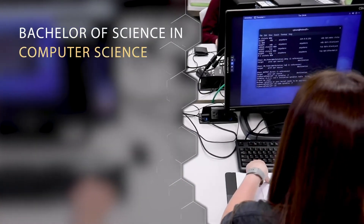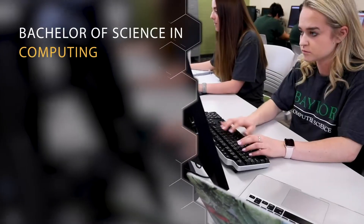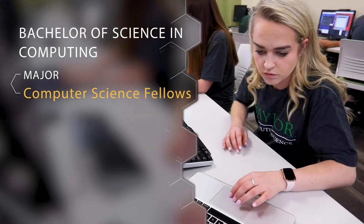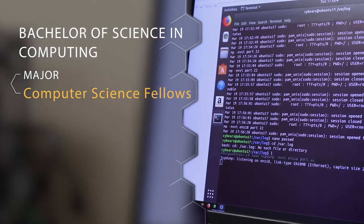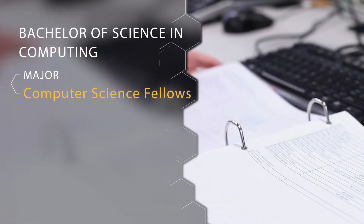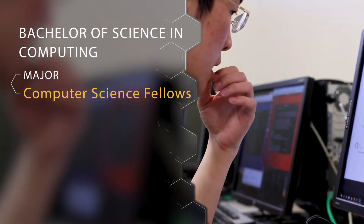Our second degree is our Bachelor of Science in Computing, and this is a major called Computer Science Fellows. This really has an honors feel — students are actually creating their own degree program with a faculty member and doing research. Students in this program are typically looking at graduate school.